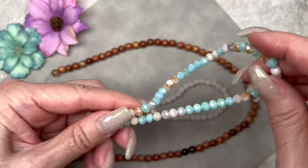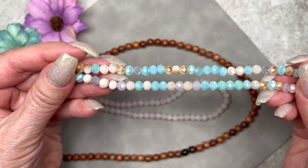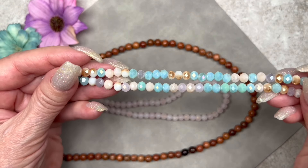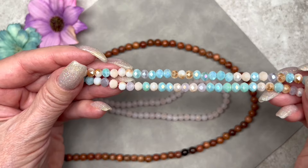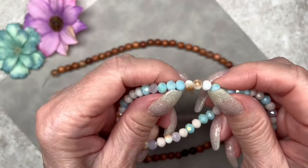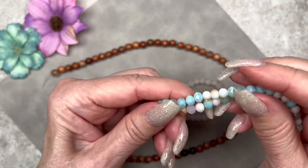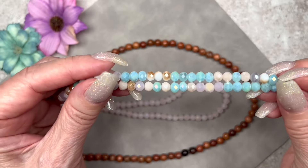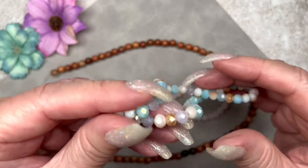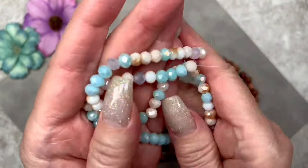These are beautiful faceted rondelles with a double plating on the surface — a mix of pastel colors: blue, aqua, peach, purple, pink, and some cream. Some of the beads appear half-plated with gold, which is really cool. They measure six by four millimeters on a 15-inch strand with 85 pieces. I love these — very pretty!